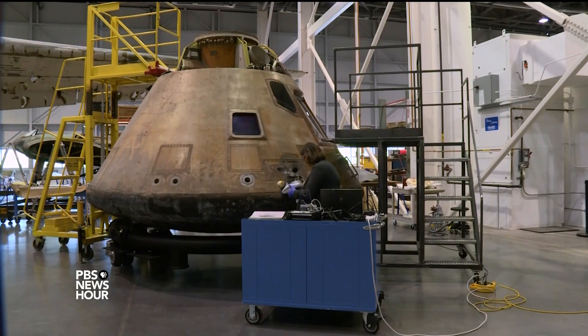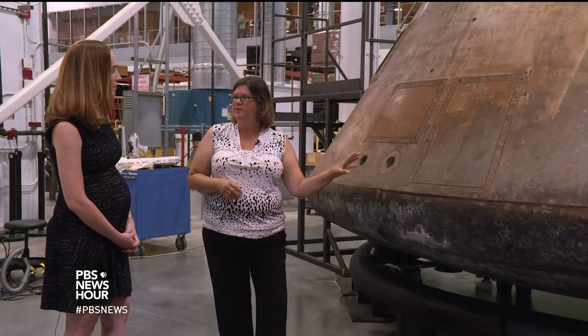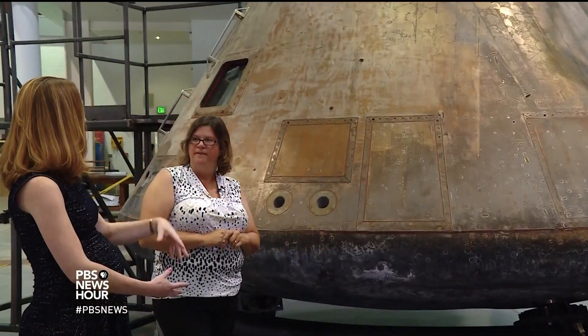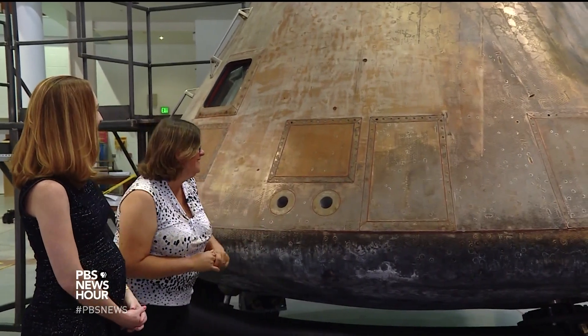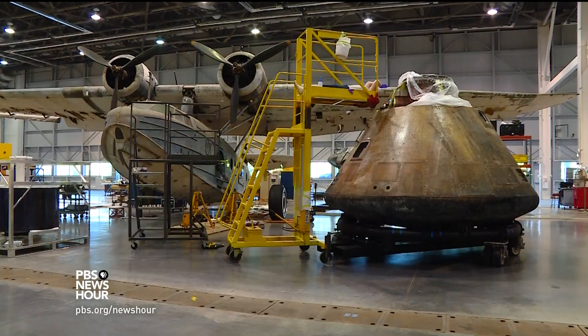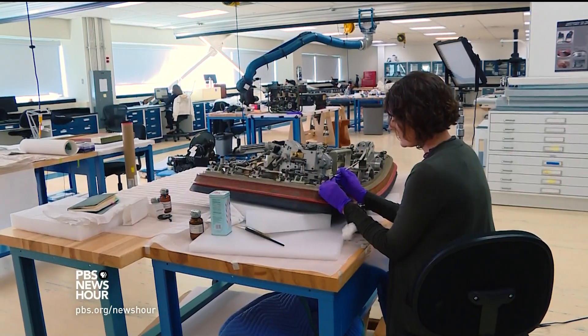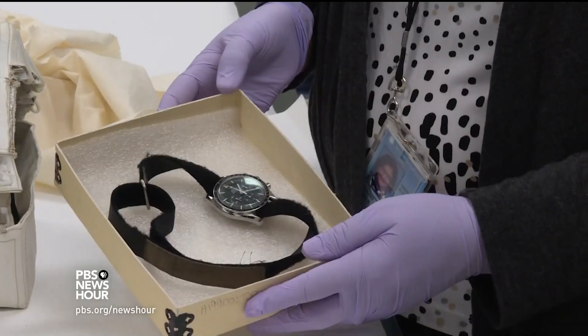National Air and Space Museum object conservator Lisa Young gave us an up-close look at the Columbia module before it left the nation's capital. Asked whether the spacecraft could do the trip again in its current state, Young said: probably not. Young's team prepared not just the spacecraft, but a treasure trove of mission-flown objects, including the crew's medical kit, Aldrin's visor, and Collins' watch.